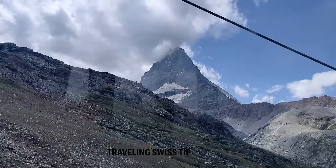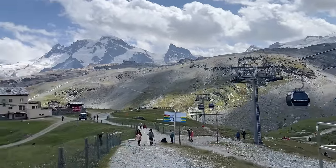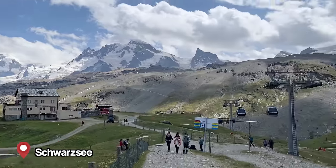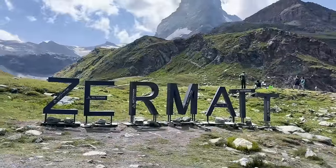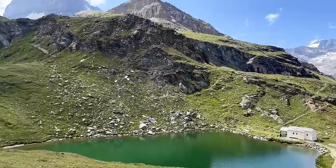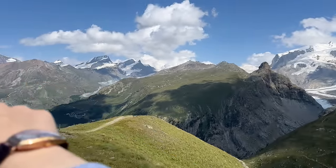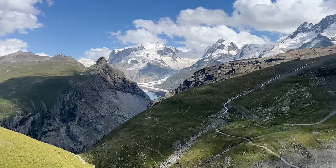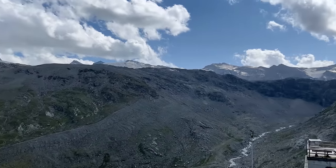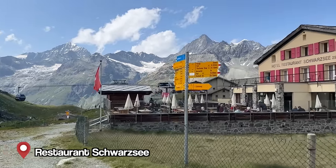We've arrived at Schwarzsee, one of the stops where you can see the Matterhorn — the big Matterhorn is showing its face more now. This is the Schwarzsee lake with a gorgeous view of the Matterhorn. From here you also see the Gornergrat, Sunnegga, the Riffelalp Resort, the glacier, and of course the Matterhorn. We're going to eat at the mountain restaurant — it's sunny and pretty nice.